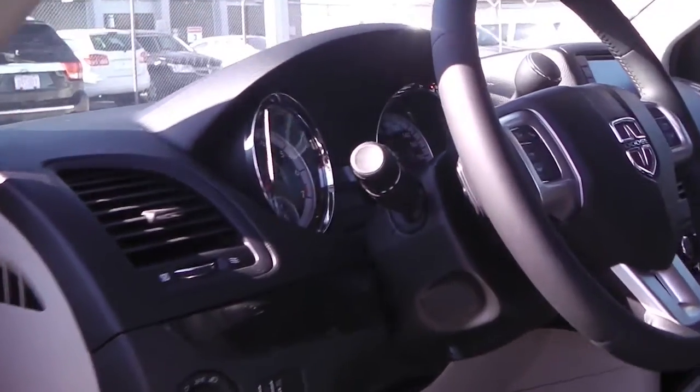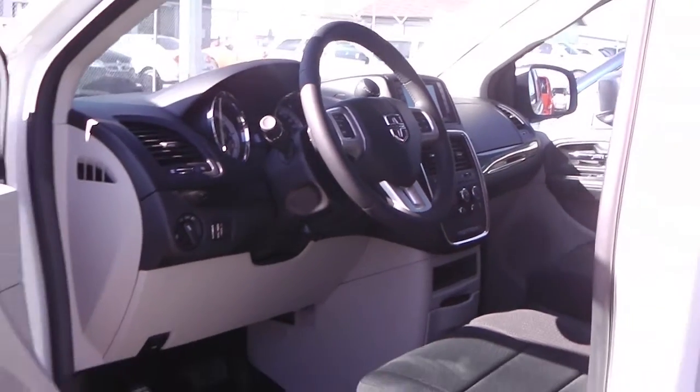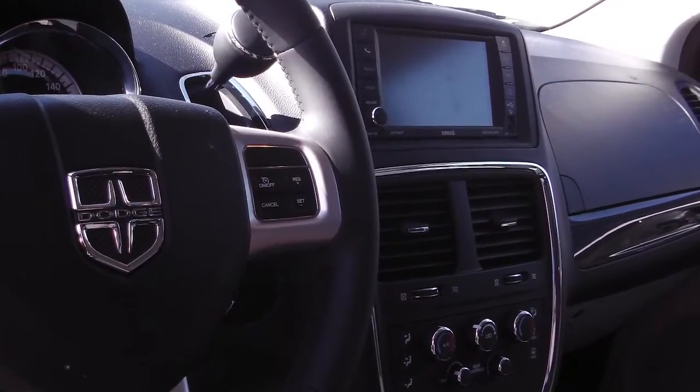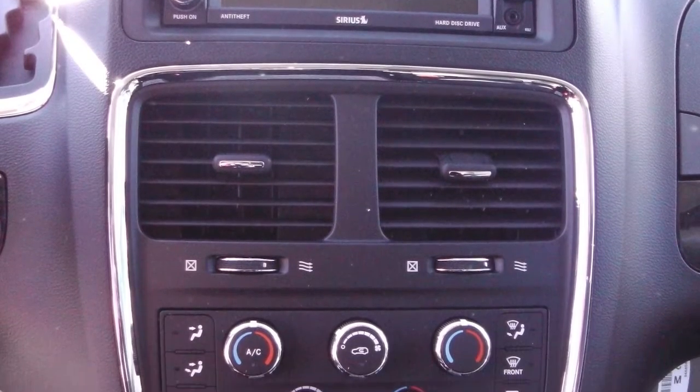Features include power locks, power windows, steering wheel mounted audio controls with cruise control, a touch screen media center with AM FM radio, Sirius satellite radio, MP3 input jack, and UConnect hands-free Bluetooth with voice command.